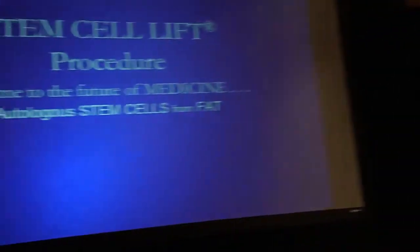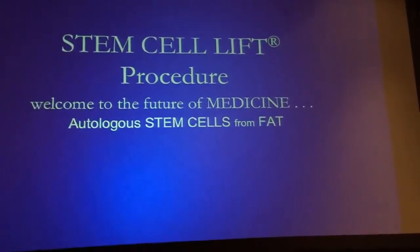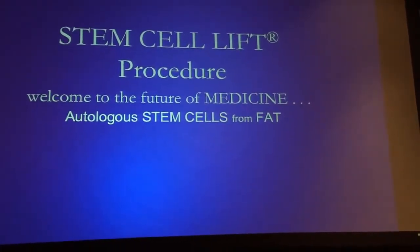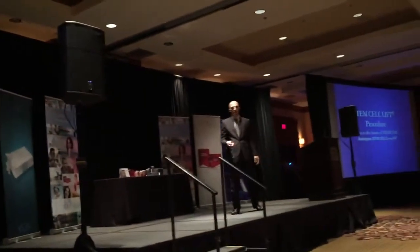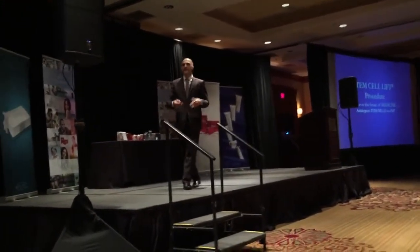Their job is to regenerate bone, cartilage, muscle, fat, and skin — and that's what we're really trying to do. Knowing that, I was able to develop a process called the stem cell lift, which is taking the fat and using those stem cells in the clinical setting. We took the fat, concentrated it, and used it for reconstructive purposes.